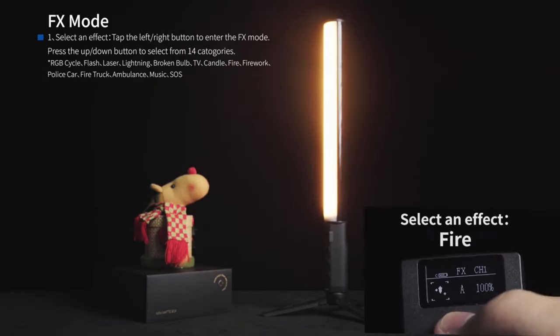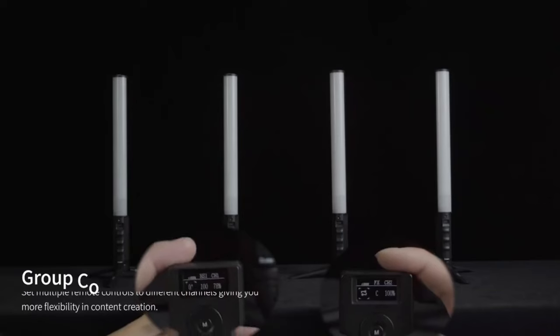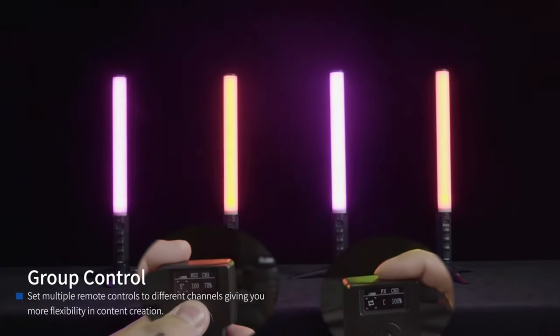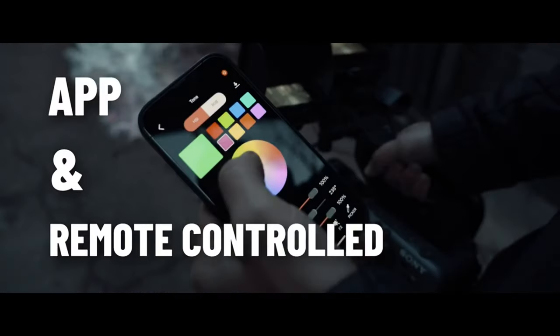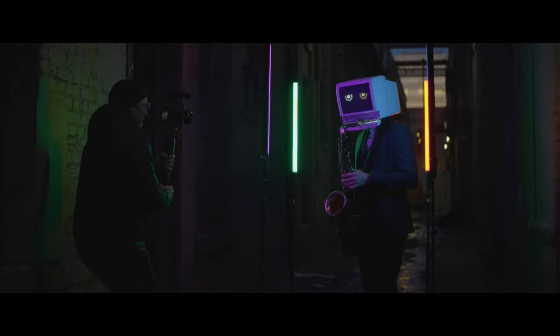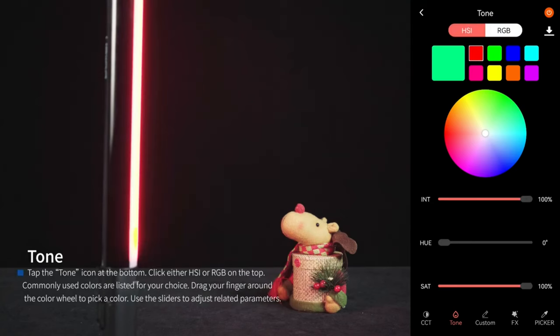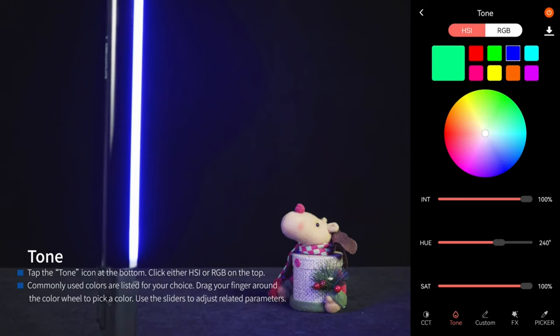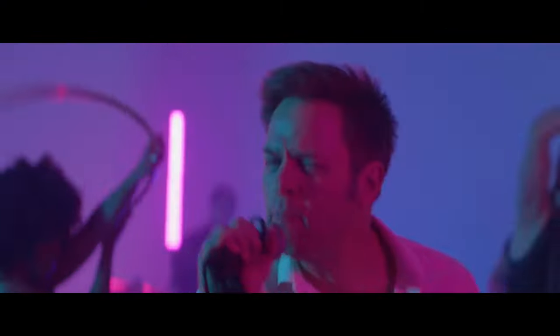You can use the detachable 2.4GHz wireless remote to adjust the settings displayed on the LCD screen, and using group control and different channels via the remote makes light setup more efficient. The app makes it possible to control all the features of the light from a distance. You can express your artistic imagination with 14 built-in special effects, as the speed and brightness of each effect can be adjusted to your requirements. The tube light also has a built-in microphone that reacts to music or sound.